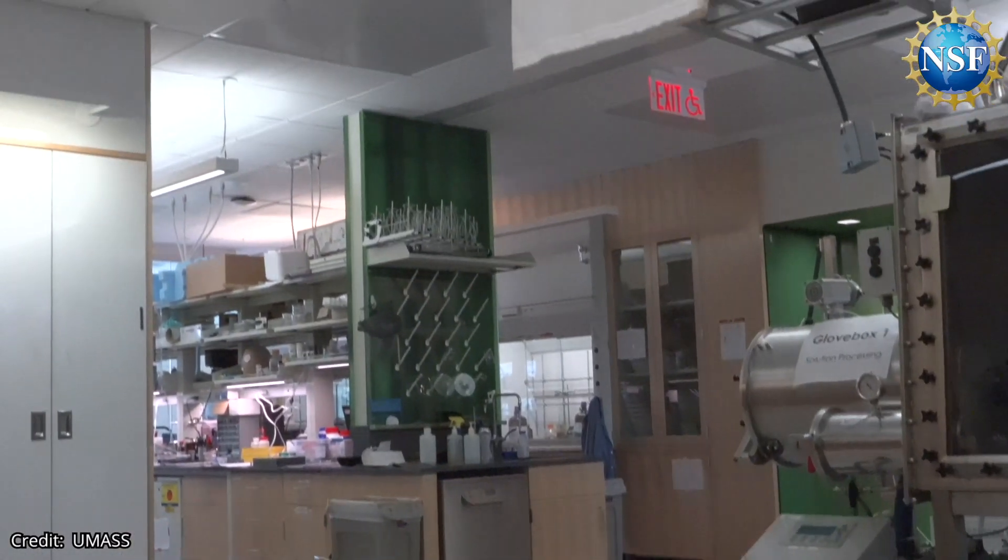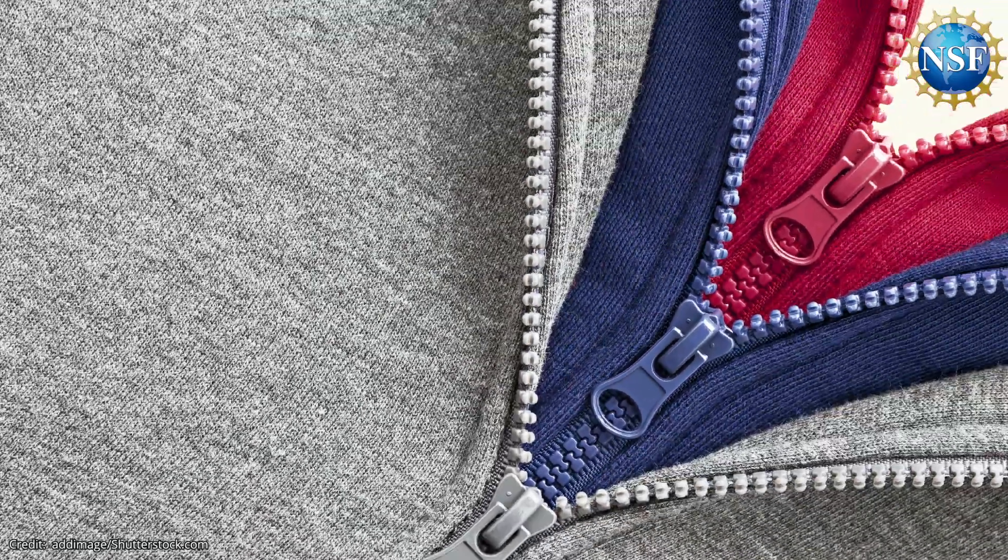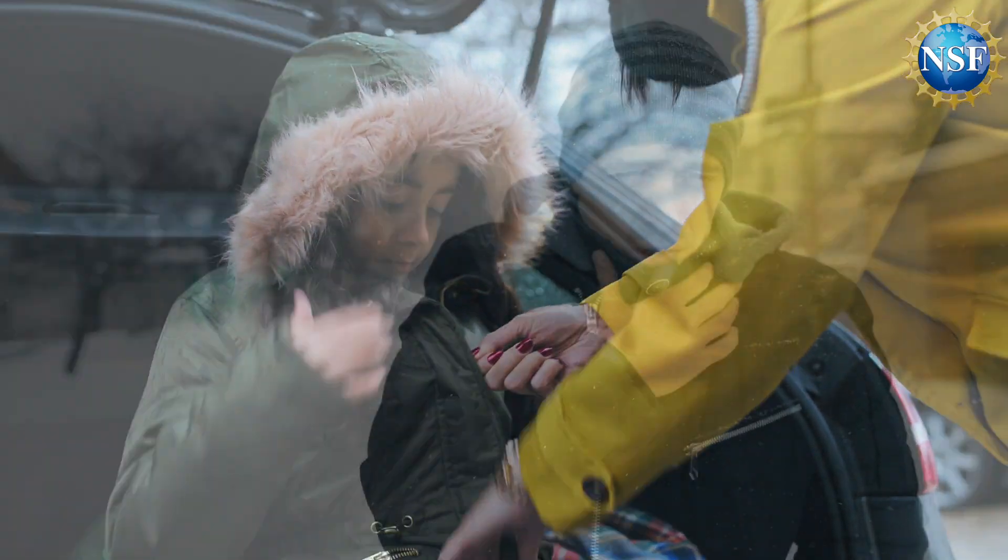Or even t-shirts that people could wear as base thermal layers, without the need for every extra heavy outer jacket.